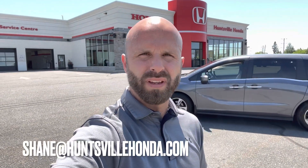Well there you have it folks — a quick sneak peek video on the 2020 Odyssey EX. For a full list of features, pricing, and to book your test drive, contact me below or directly here at the dealership at 705-789-5333. Enjoy this beautiful weather — see you soon.